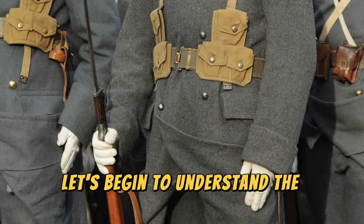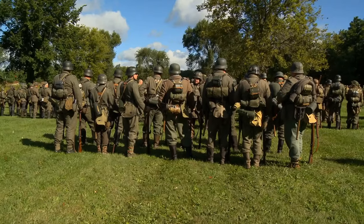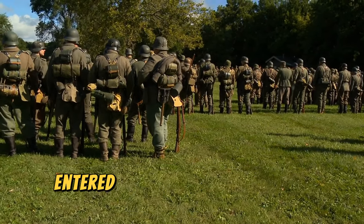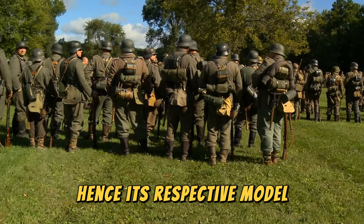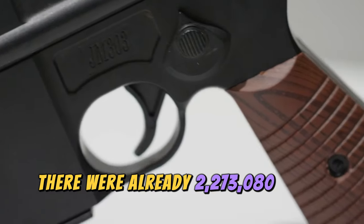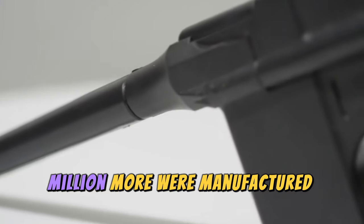To understand the history of the K98, we have to go back to World War I. At that time, the Gewehr 98 was used, which had been designed by Paul Mauser in 1895 and officially entered service for the German army in 1898, hence its respective model. At the beginning of World War I, there were already 2,273,080 Gewehr 98 rifles, and 7 million more were manufactured during the war.